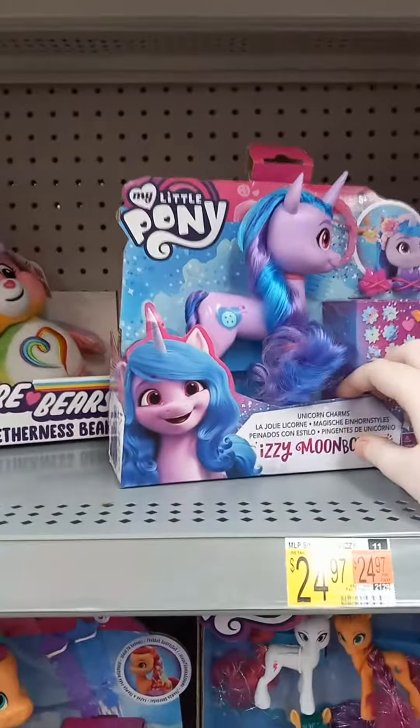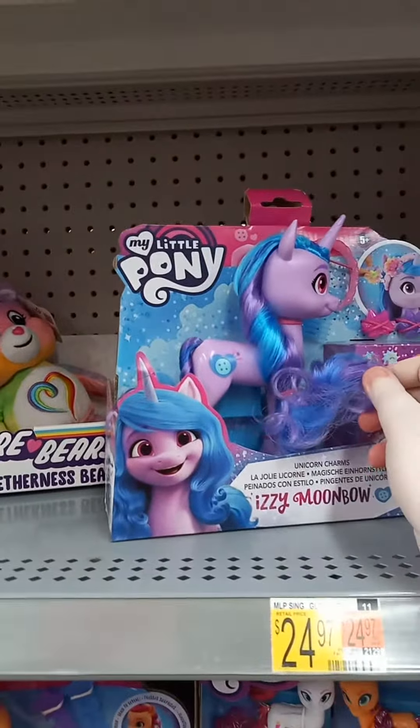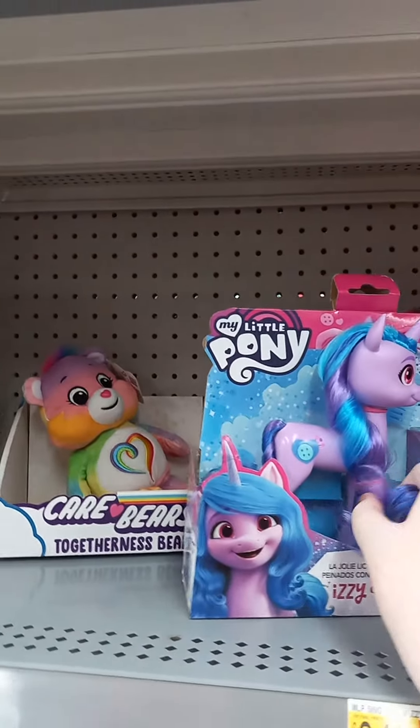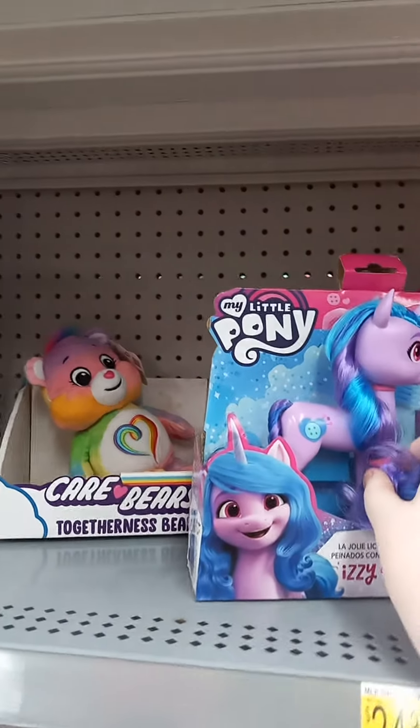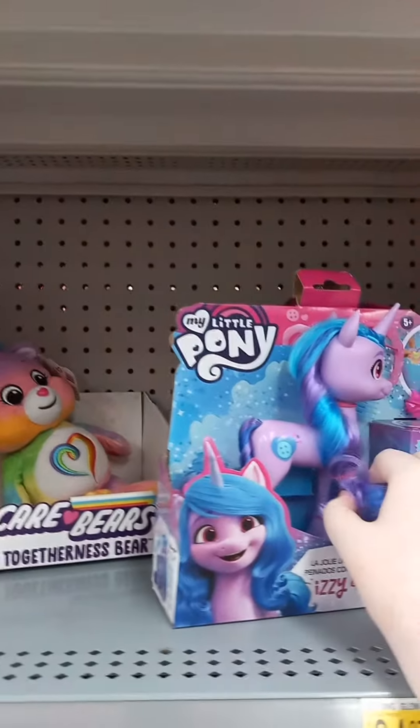Hello guys, Lemus Fire the Phoenix here, and I am at Walmart doing something that I would probably never do on my channel, but I was browsing through the toy section out of curiosity, and I found just a teensy snippet of G5.